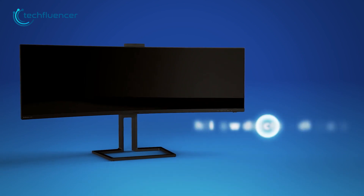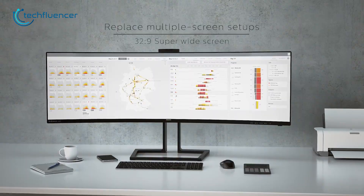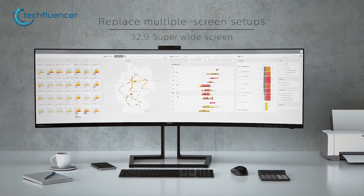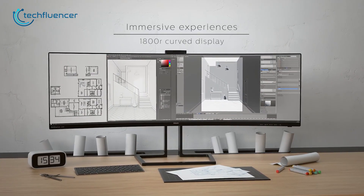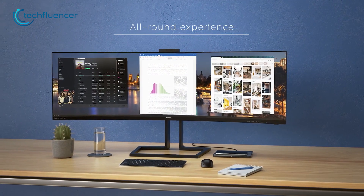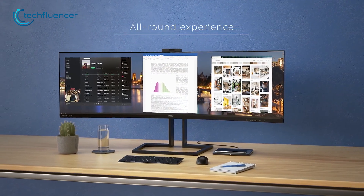Now for those who are looking for an ultra-wide monitor, check out the Philips Brilliance 499P9H. This is a massive 49-inch monitor which comes with a 32 by 9 aspect ratio and a 1800R super-wide curved display. On top of that, it supports multi-screen settings as well, which is really helpful for multitasking, especially for programmers who love coding.